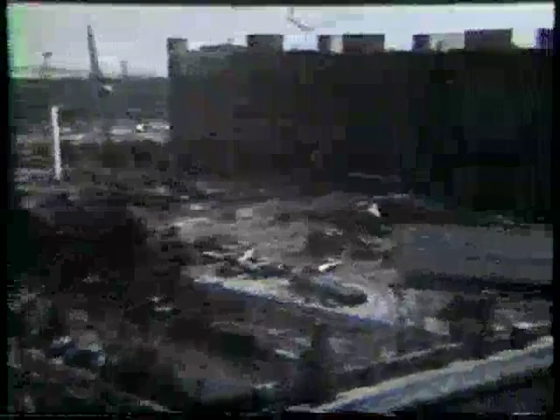Our structural engineer, Bill Schmidt, measured the settlement of the building after completion and it proved to be insignificant.